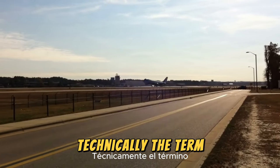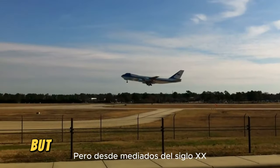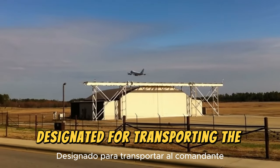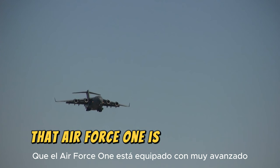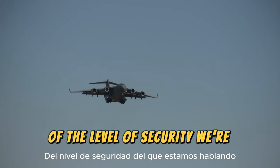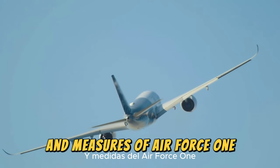Technically, the term Air Force One is used to describe any Air Force aircraft that transports the President, but since the mid-20th century, it has become common practice to refer to specific planes designated for transporting the Commander-in-Chief. It's no surprise that Air Force One is equipped with very advanced security features, but get comfortable and prepare to learn about 10 security systems and measures of Air Force One.